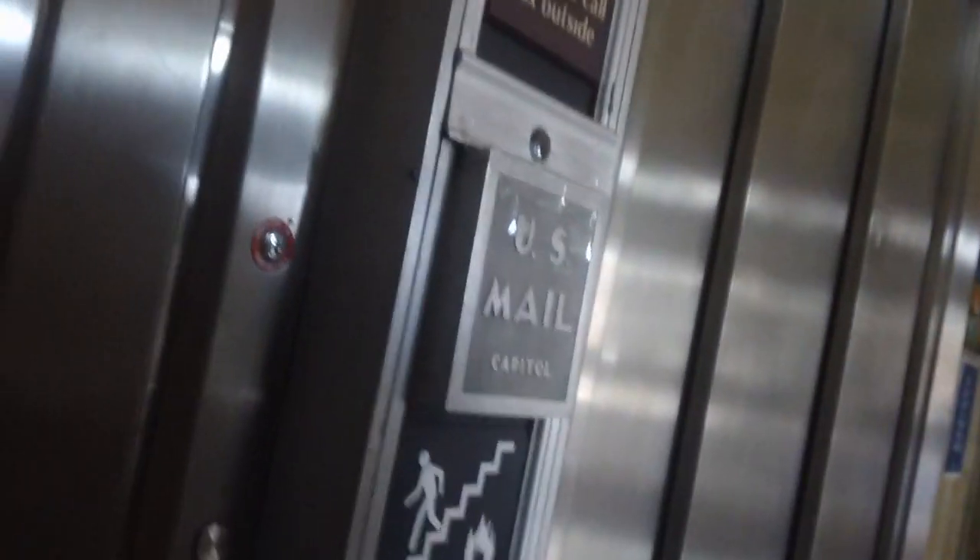That one looks turned off, it looks like. Yeah, it does. Slow down, slow down. Alright, let's go to the side and wait to get off. This looks like an older Otis. Look at the shape of this elevator.